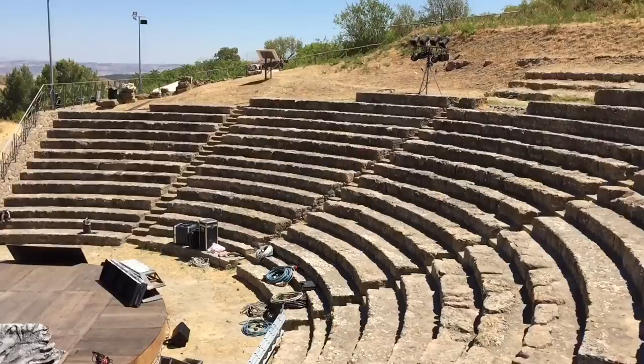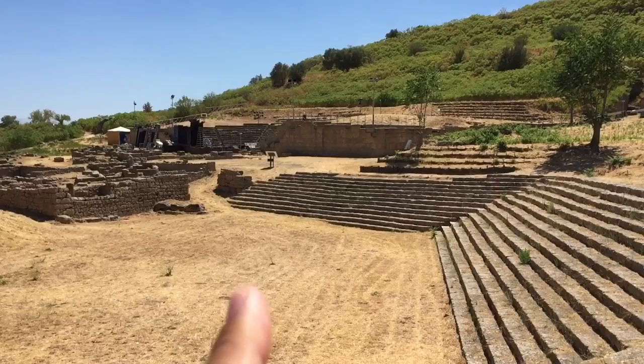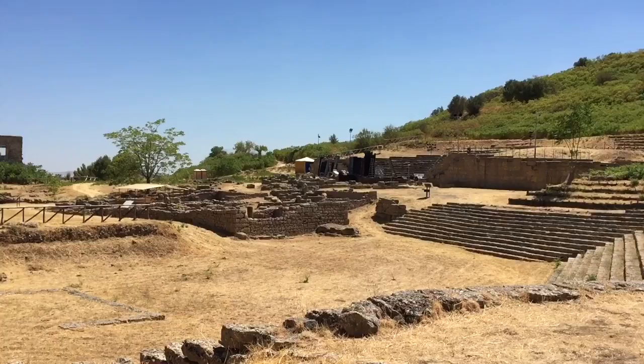This is where official business would be conducted, and back over there is the actual theater. Not sure why there's two places. Deanna thinks the theater is smaller and requires a ticket, and this is more of an open public place where people can get together and hear about politics.